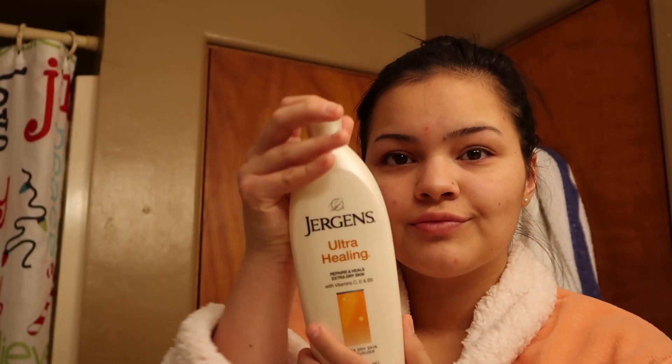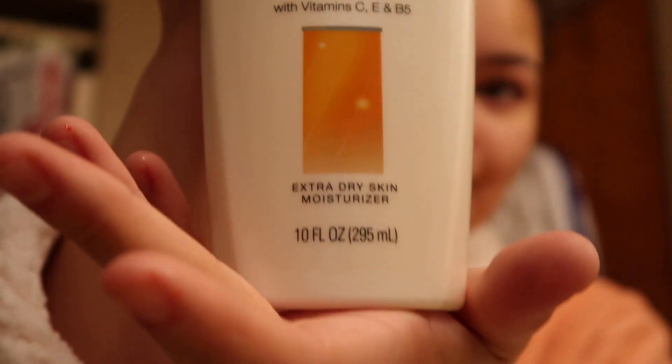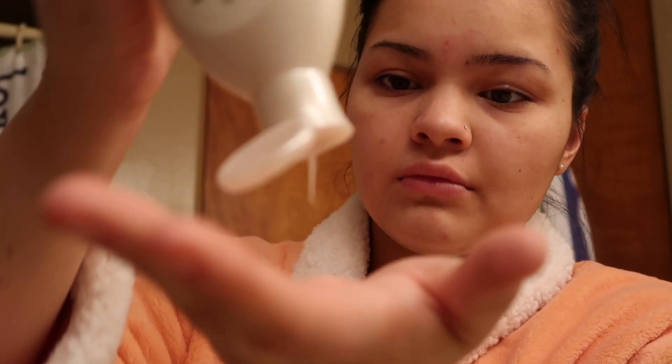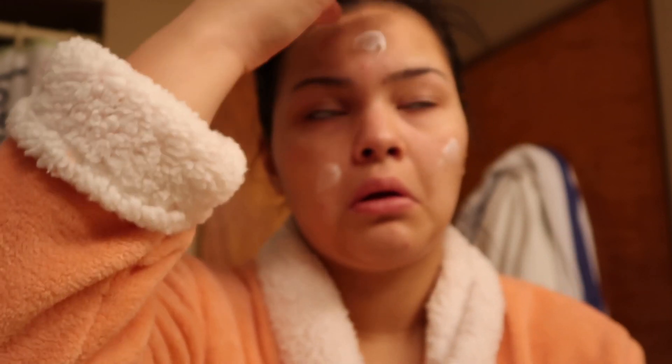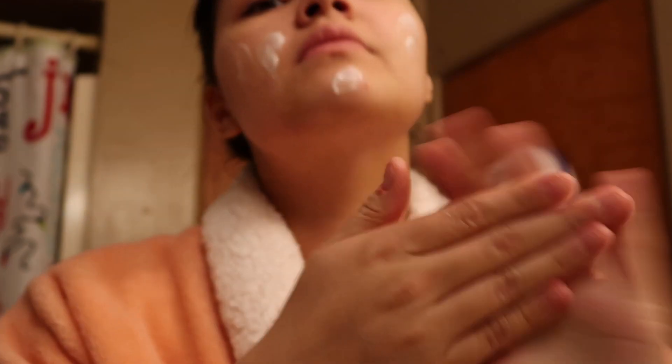Obviously, I had to show you guys my brand new skin. Then my next step of my skincare routine is taking the Juergens Ultra Healing Lotion. It doesn't specify whether it's for your body or for your face, so I just use it on my face and hope for the best. It has extra dry skin moisturizer, and if you know me, my skin is extra dry, so obviously I had to pick that up when I saw it.